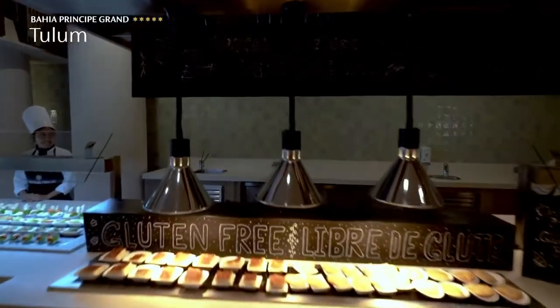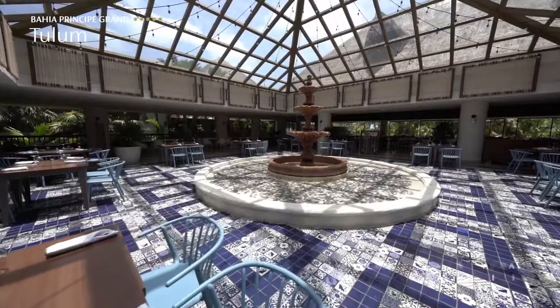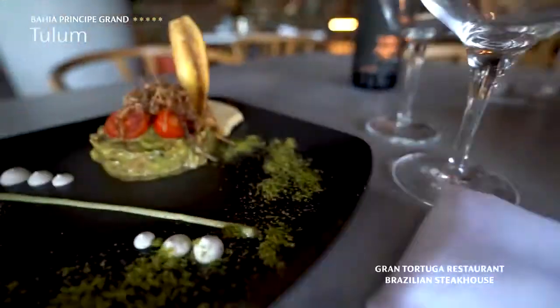At Bahía Príncipe Grand Tulum we offer a fantastic variety of cuisine for our guests to enjoy. We have Yucatan, our international buffet, and four à la carte restaurants. Grand Tortuga is our Brazilian steakhouse.